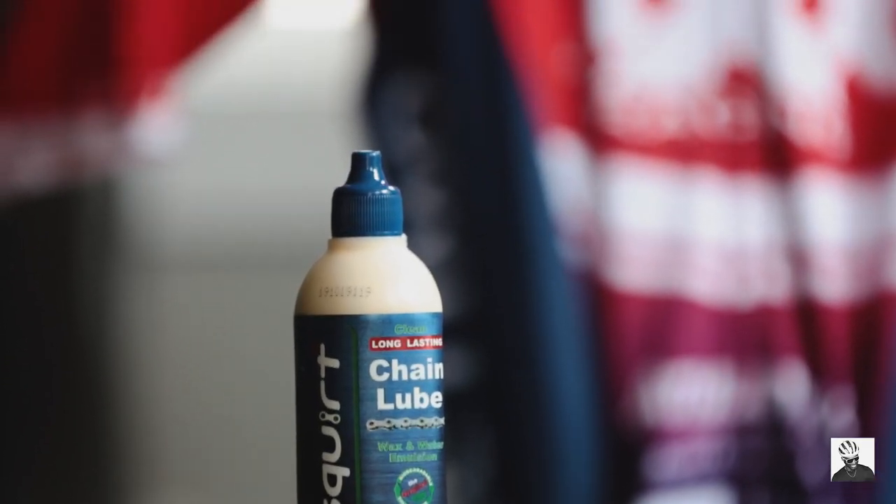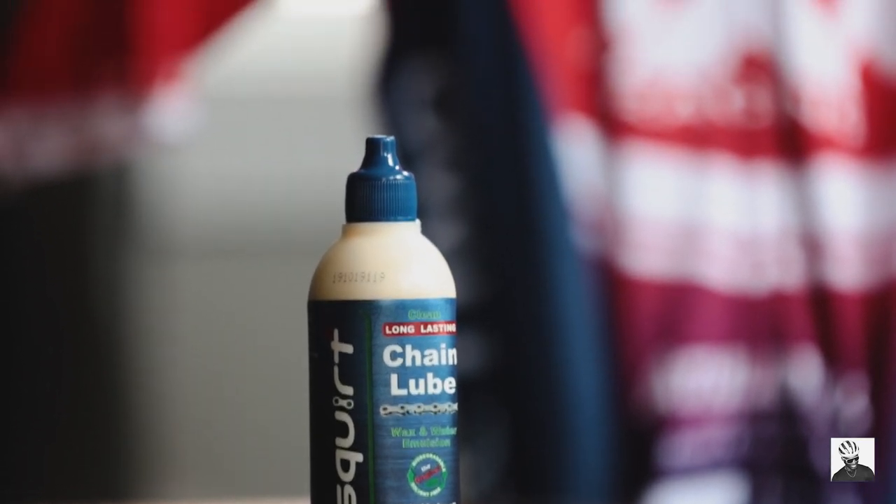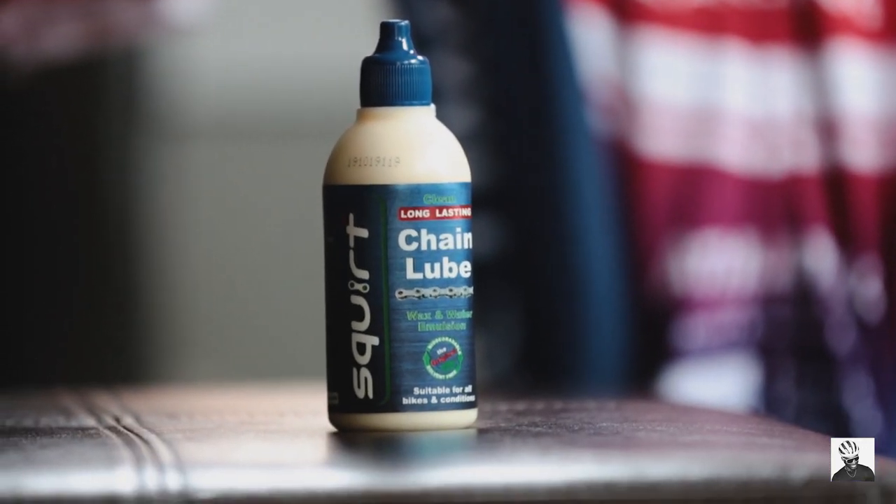Next on the list is Squirt wax chain lube. I use this stuff all the time — it's really quiet and really smooth, especially after you've washed your bike and cleaned your chain well. It also keeps a lot of road grime off your chain. If you're looking for chain efficiency, this stuff is really, really good. I've noticed that for the first 200 to 300 miles the chain is very quiet, and it does get a little noisy past 300 miles, but just keep reapplying it and you'll be fine.